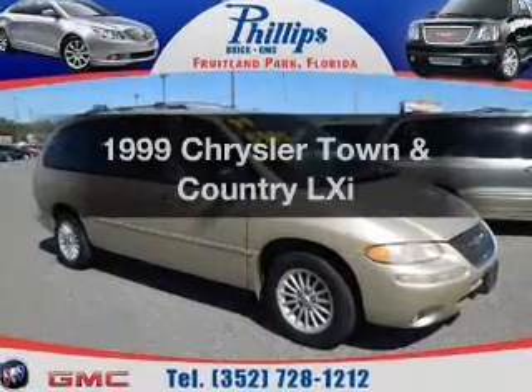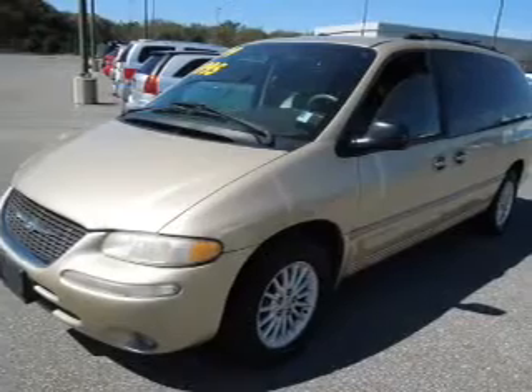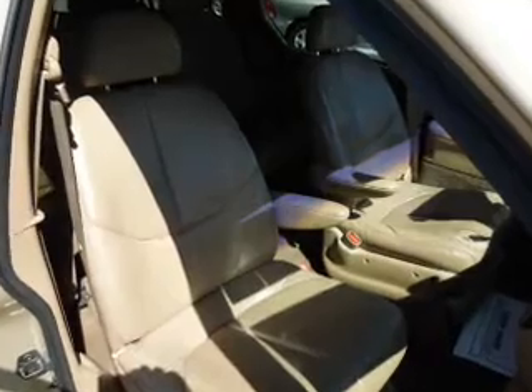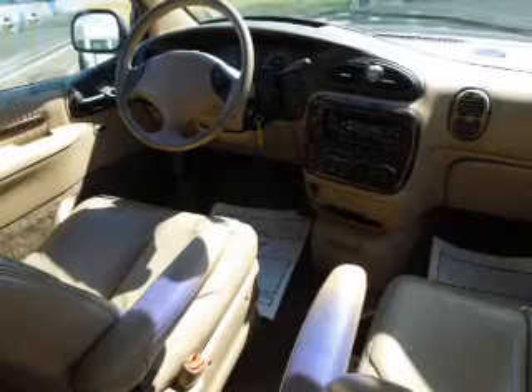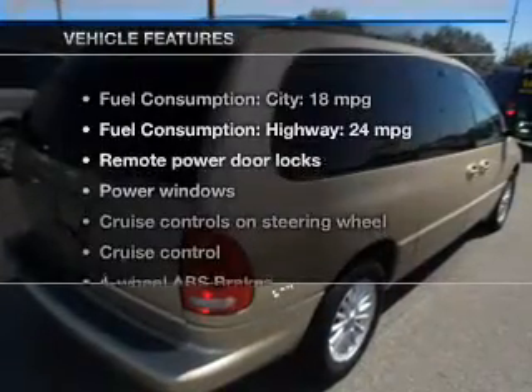Everything you need under one roof with this great vehicle with a solid six cylinder engine. The powertrain includes front wheel drive driven by an automatic transmission. Stand out from the crowd with premium wheels. The anti-lock braking system will help deliver you safely to your destination, and memory settings make for a more comfortable ride.